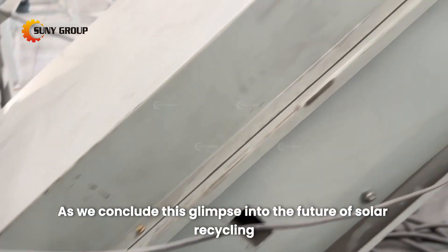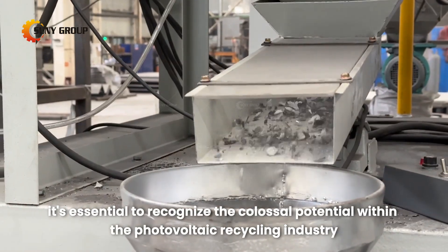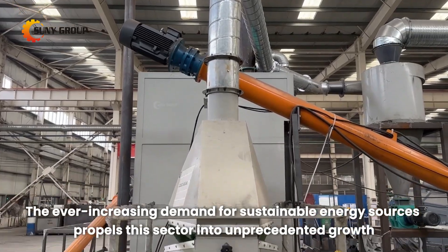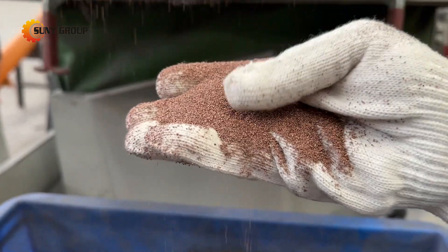As we conclude this glimpse into the future of solar recycling, it's essential to recognize the colossal potential within the photovoltaic recycling industry. The ever-increasing demand for sustainable energy sources propels this sector into unprecedented growth. Seize the advantage of early entry into this booming market with Sunny Group.